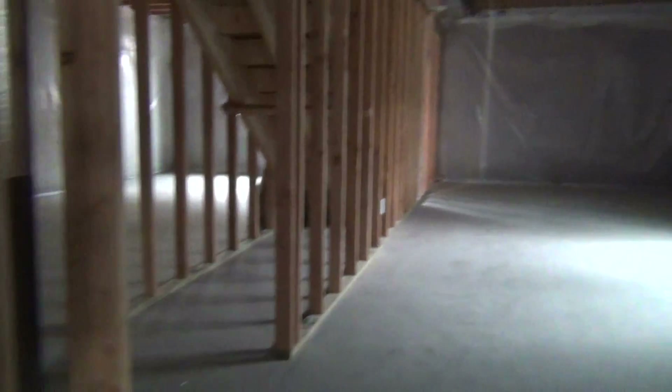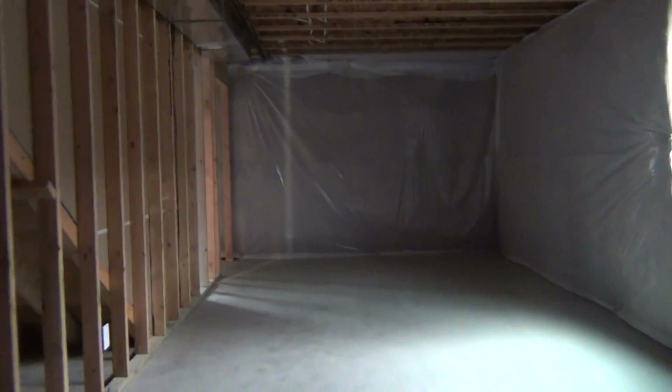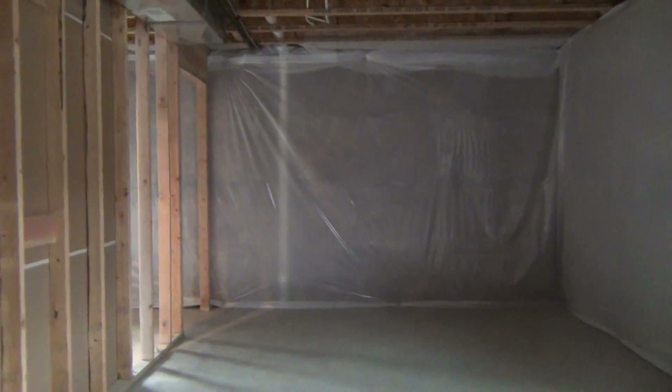And that concludes our tour. Thank you for watching. This is BMG Rentals Property Management. If you have questions or would like to see the property, visit our website at bmgrent.com. Thanks.